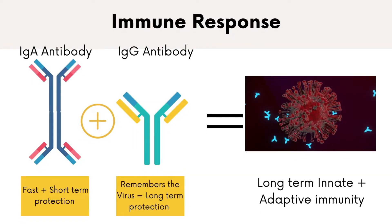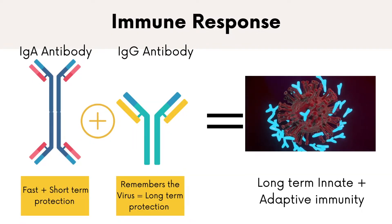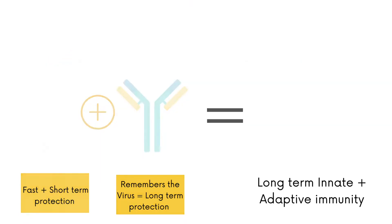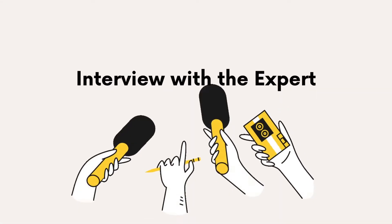The vaccine essentially trains our lungs to recognize these three proteins the adenovirus warned our immune system about. So the next time the actual virus is inhaled into our lungs, our immune system recruits IgA and IgG antibodies that remember the virus and protect against future reinfections.